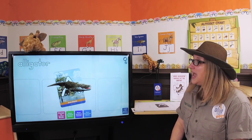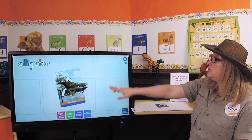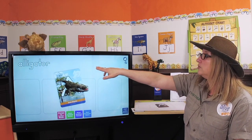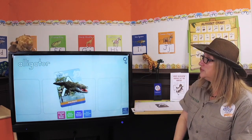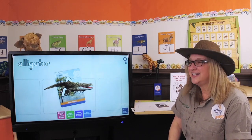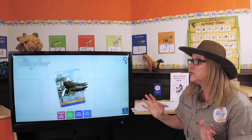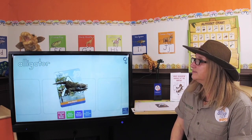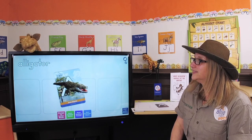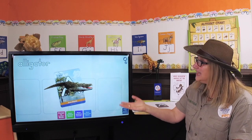Did you know that letters have sounds too? They do. Gertie, can you do me a favor and click on the word alligator - you can just touch it. Alligator. And what is the beginning sound of the word alligator? Alligator. Ah. That's right, ah. Like an alligator.